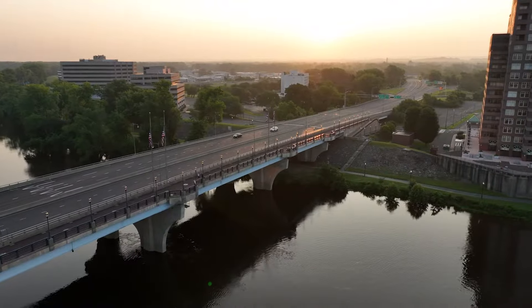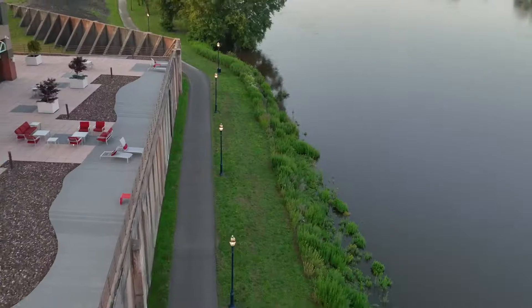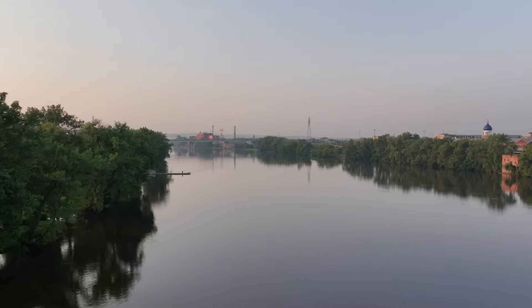The marathon heads over the Founders Bridge into East Hartford and traverses beautifully maintained paved trails along the Connecticut River through Great River Park.